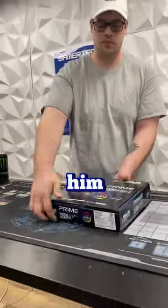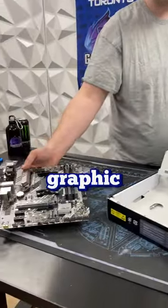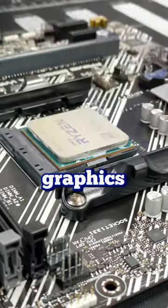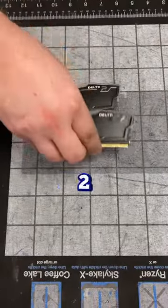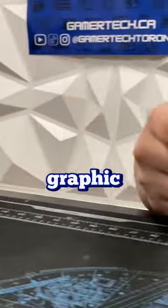A customer came in requesting that we build him an integrated PC. He said this is his first gaming PC and he doesn't really play any graphic intensive games. That's why we're going with the Ryzen 7 5700G. This 8-core CPU with integrated Radeon graphics is great for games like CSGO, Dota 2, and more. This will also leave him an upgrade path in case he wants to use a GPU for more graphic intensive video games.